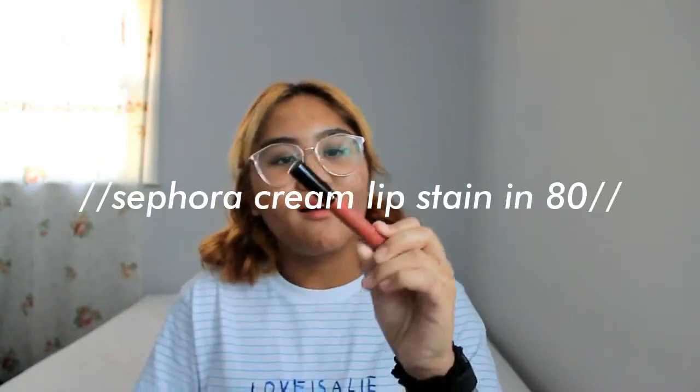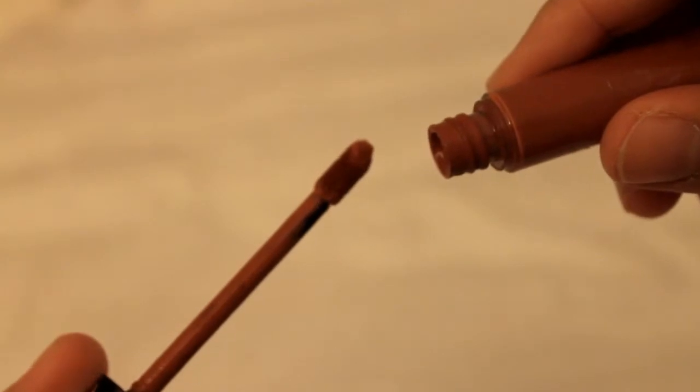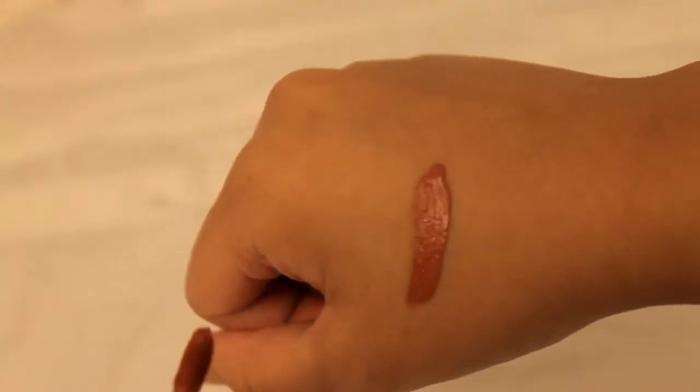My next beauty favorite is this Sephora cream lip stain. This smells really good — it has like a chocolatey scent to me, soft and lovely. I really love the color payoff of this because it's a perfect nude-ish pink color. I was really looking into buying a fall-to-winter kind of lipstick at the time. I think this was like $14 and I would definitely buy another one.